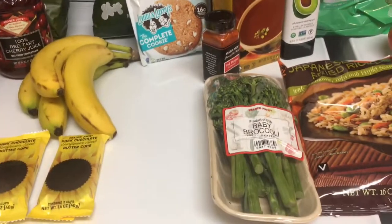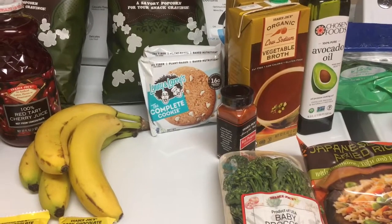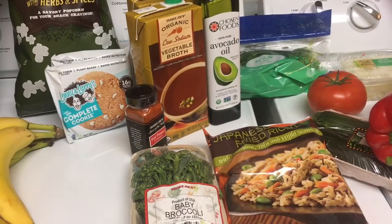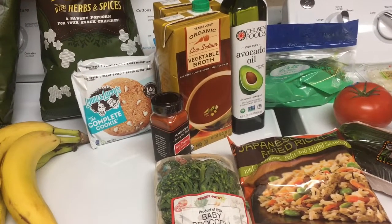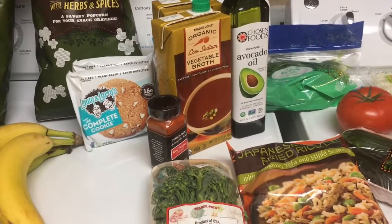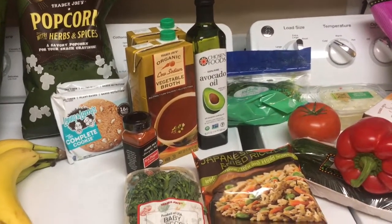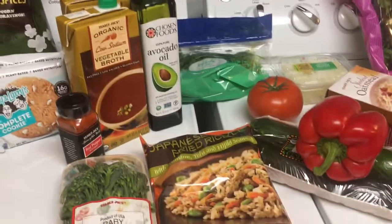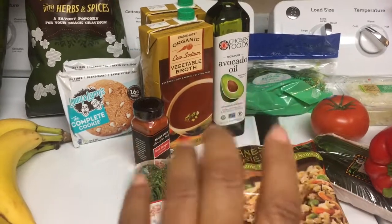I really feel like I'm stocked up for a week and a half because I have so many things already in the pantry. My budget today was $100 — I made it a little bit larger because I knew I wanted to get the protein powder and the avocado oil. I spent $98.12. So that is everything I got today from Trader Joe's. I'm about to put it all away and then I'm going to the gym. I'll see you guys in the next video, bye beautiful!